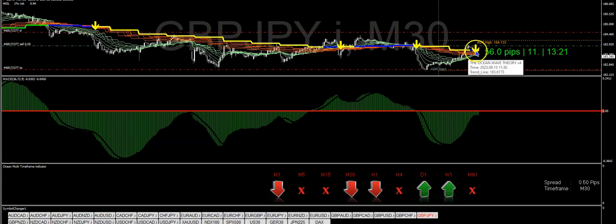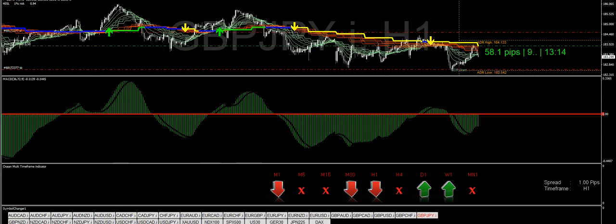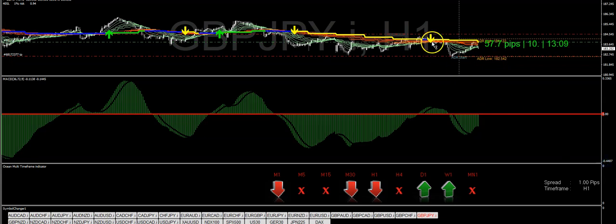The arrow came in on the 30-minute and you could have hopped in on the trade there. All the way on the 1-hour — right here it drifted too far from the main wave, pulled back up, and boom, you can see it literally touched the main wave on the 1-hour and now it's falling back into line. So I was not surprised.